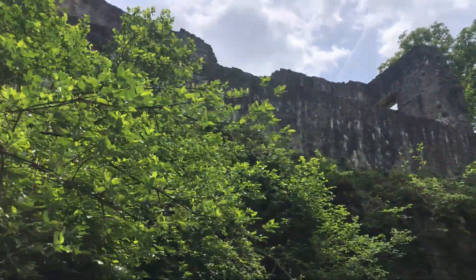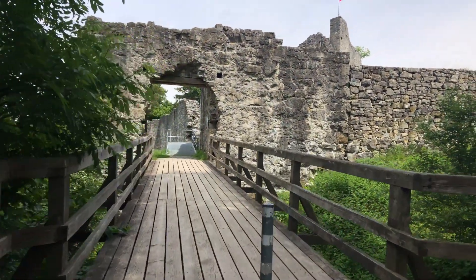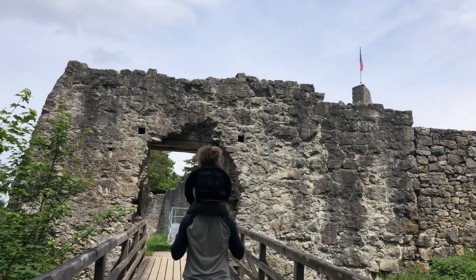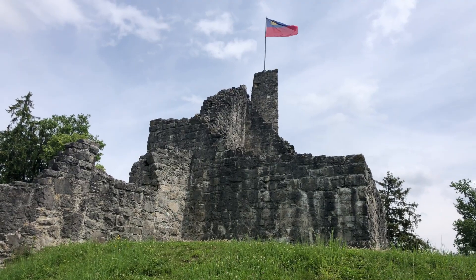We made it to Liechtenstein. We just crossed the border and our first stop is checking out a castle ruin here in Schellenberg. The hike up to this castle was the easiest hike we have ever taken to a castle ruin. It was so short and it wasn't very steep, so it was very easy — and Griffin walked the whole way up.